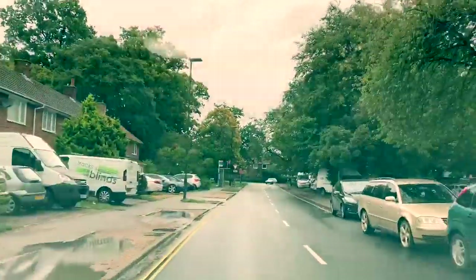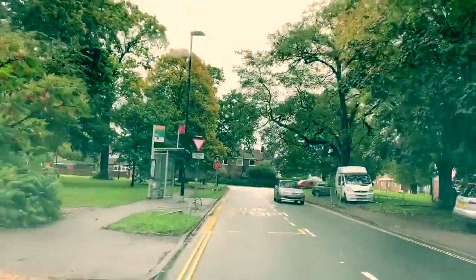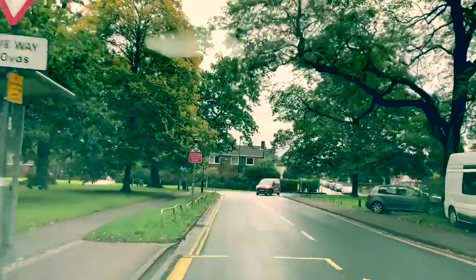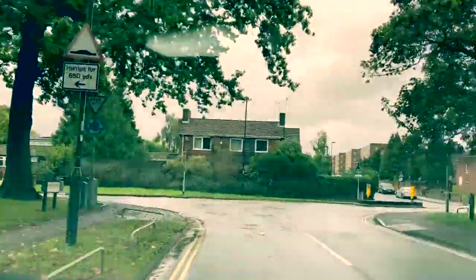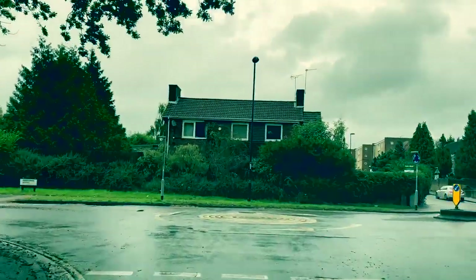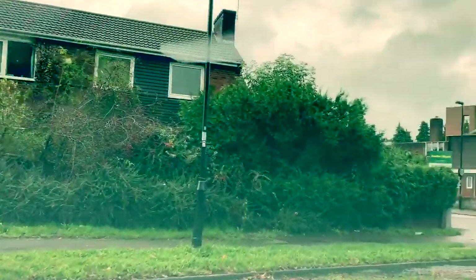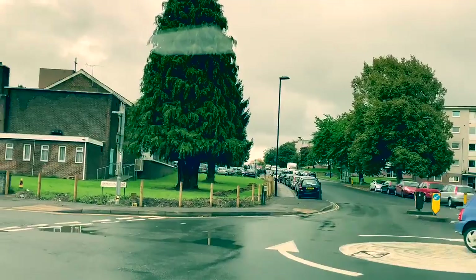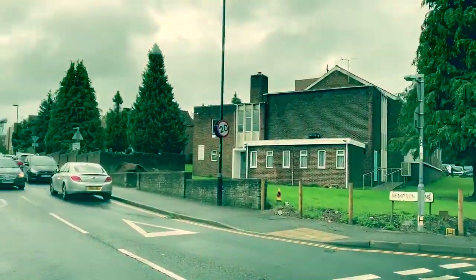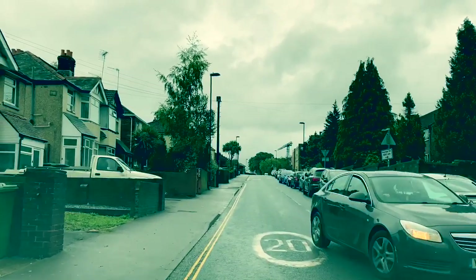Two mini roundabouts coming up next to each other. First one, second exit on the right, then first exit on the left. Top and right mirror, signal right, position in the middle, look on our right — no one coming — go around the first exit. Now top and left mirror and signal left because we are going first exit on the left on the second roundabout. Come off, check the mirror to see it's safe, and carry on.